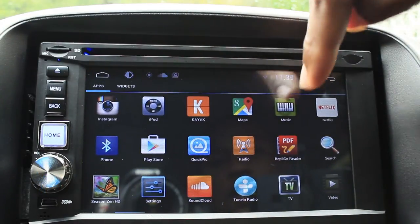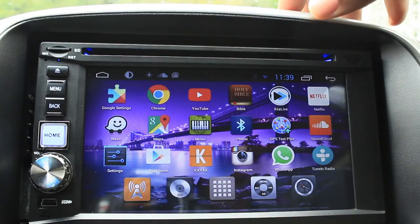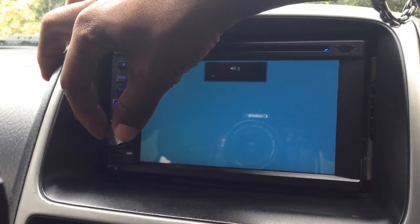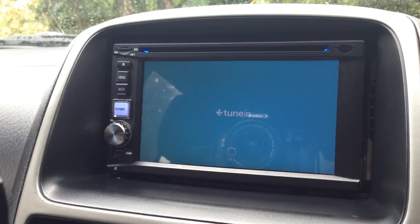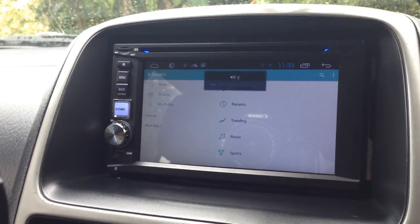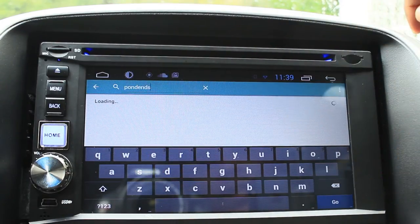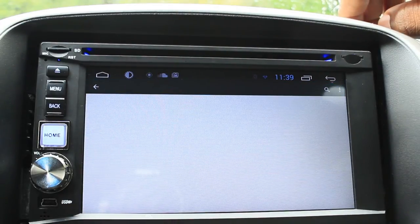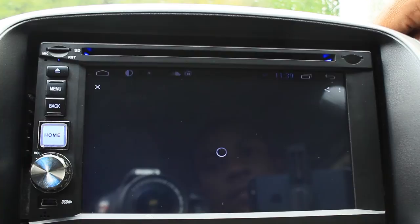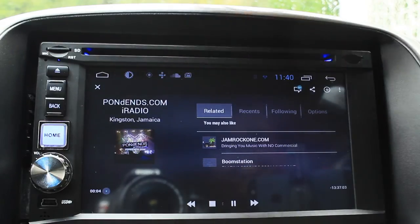TuneIn Radio is installed. Here it is — we'll move it there. That's my local radio station playing in the background. There is TuneIn Radio, fully functional and working. Let's do a search — and there you go, that's TuneIn Radio now playing.